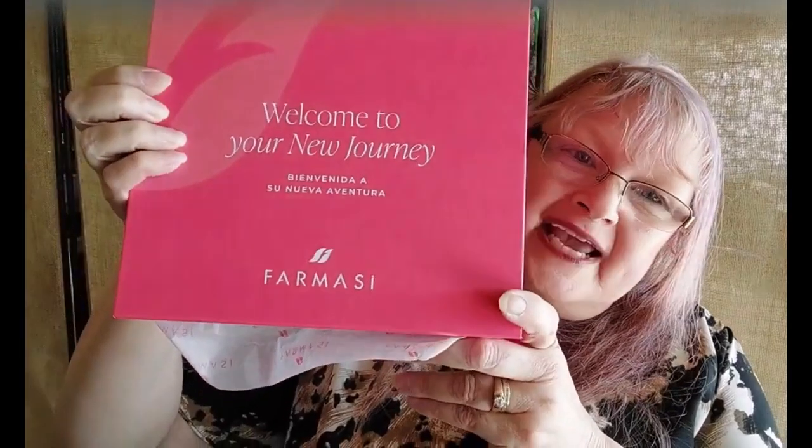Hi everyone, welcome to my channel. Thank you so much for joining me today. I wanted to share with you a work from home opportunity. It is called Farmasi, which is a makeup company, and they do have some nice quality makeup. I happen to like their makeup.